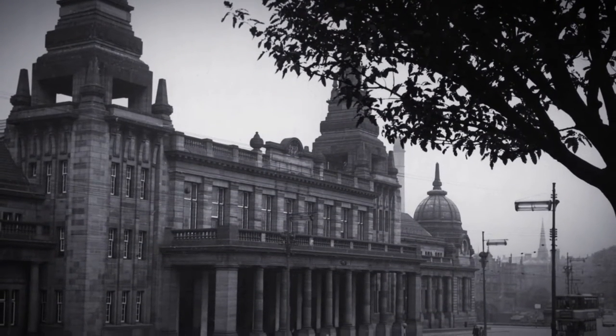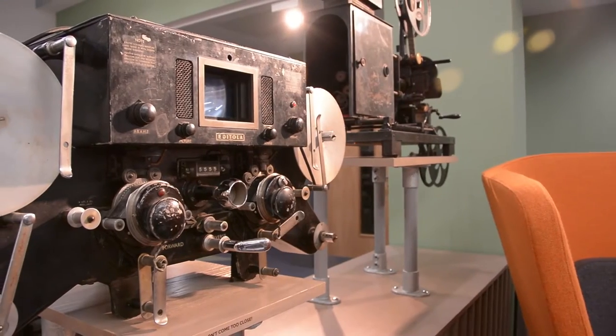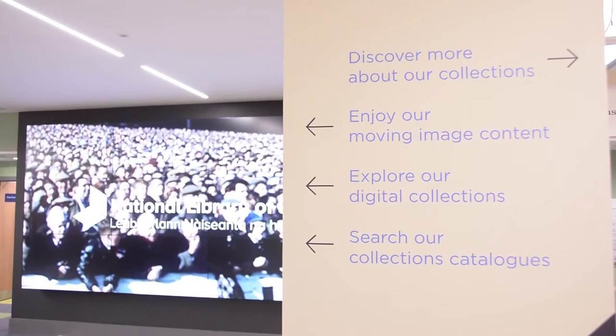The Kelvin Hall project is really quite unique. We think it's the only facility of its kind in the world. It brings together sports and leisure facilities with heritage stores and facilities for accessing heritage material too. Within that we have the National Library of Scotland facilities which are led digitally and focus on the moving image collections.